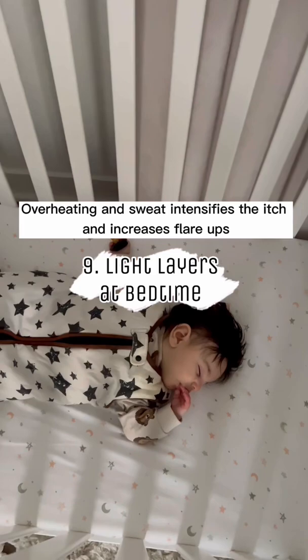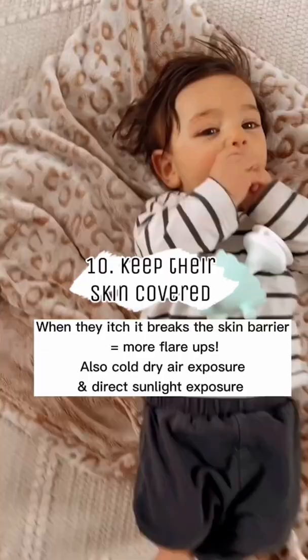9. Keep it light at bedtime, light layers only. 10. Keep their skin covered. The less they can itch their skin, the less flare-ups they'll have later.